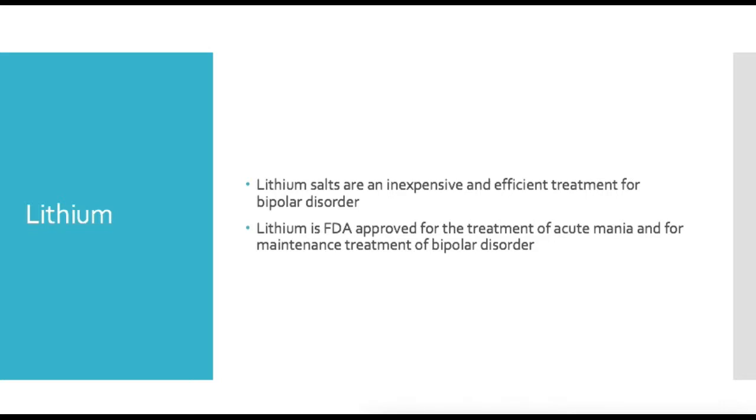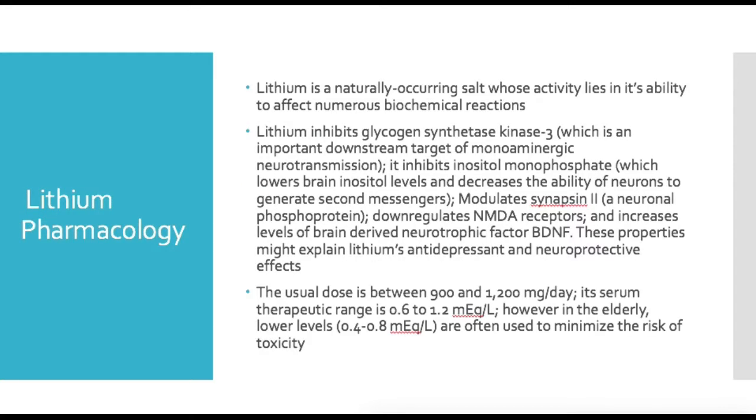Let's talk about some of the treatment options for bipolar disorder. The first one — the gold standard — is lithium. Lithium is a salt, it's very inexpensive, and it's an extremely efficient, if not the best, medication for treating bipolar disorder. Lithium is FDA approved for both the treatment of acute mania and for the maintenance treatment of bipolar disorder, so it has both indications.